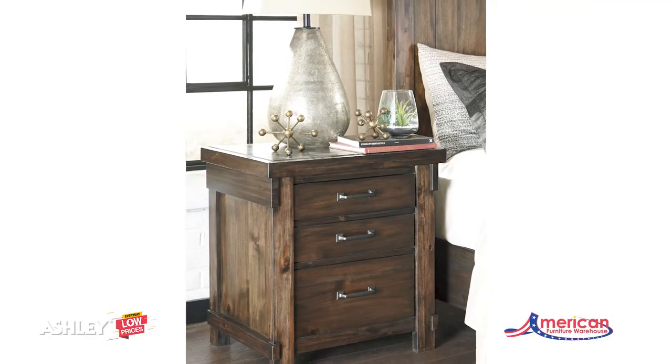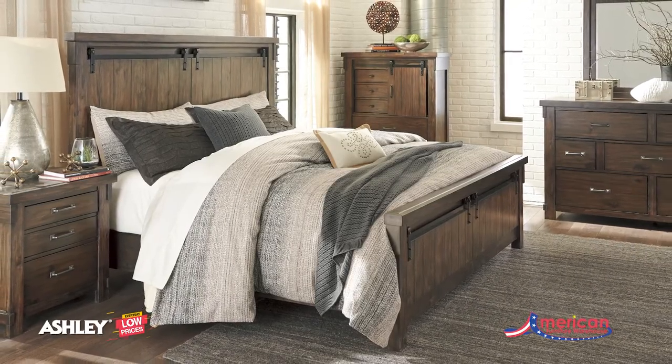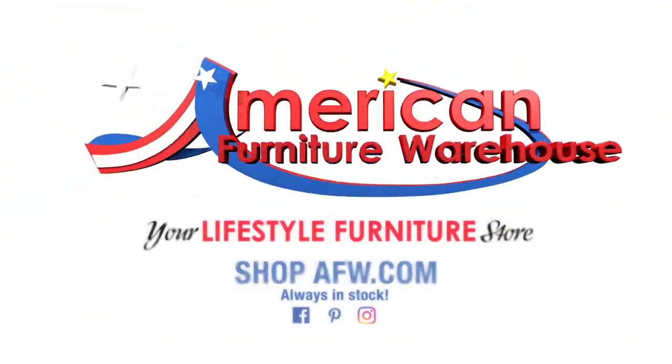The casual rustic style fuses perfectly with the best of modern technology. You can find your style, selection, and value at American Furniture Warehouse.